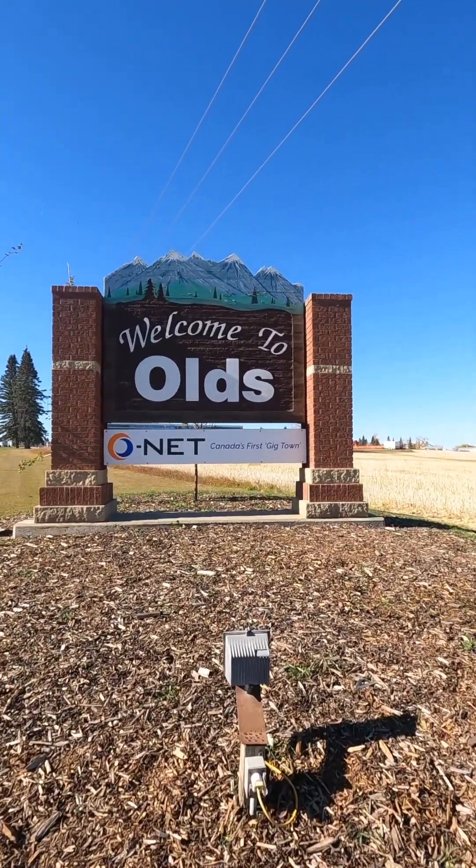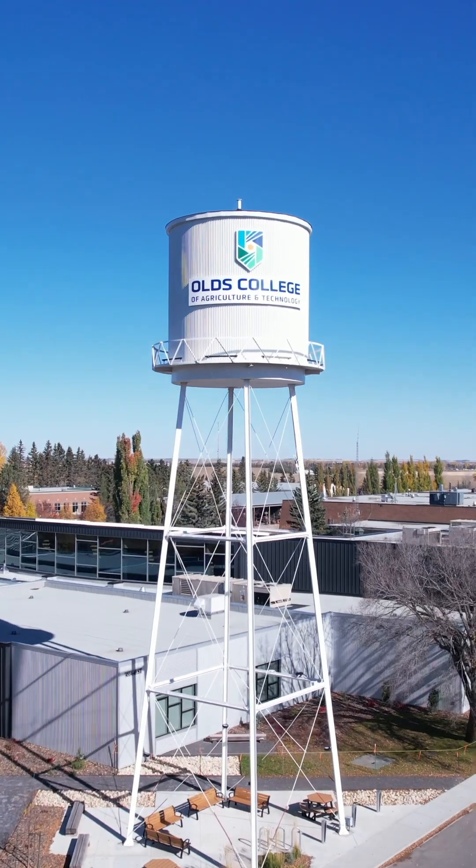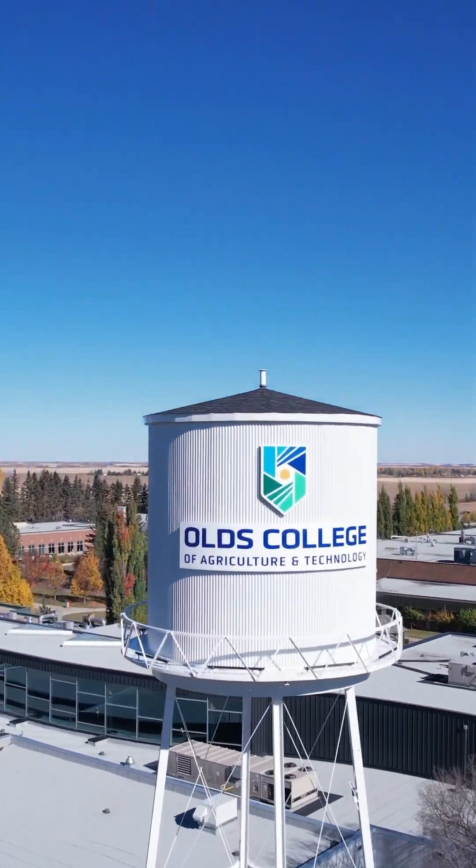Welcome to Olds, Alberta, Canada. Just 40 miles south of Red Deer — about the distance from Oklahoma City to Guthrie — Olds lies right in the heart of the Calgary and Edmonton corridor.